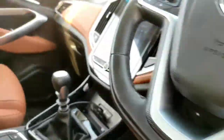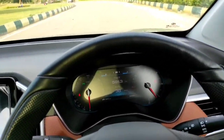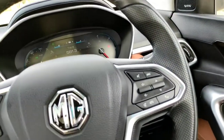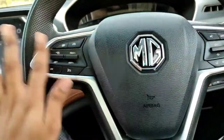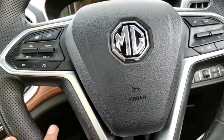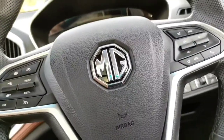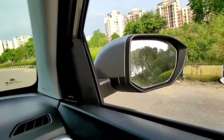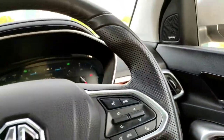You get a commanding view inside. If you're of medium height you'll be able to see the bonnet which makes you feel like you're driving a big car. The steering wheel has the MG logo with silver treatment and is leather wrapped in soft material. The horn is decent but not great — it doesn't feel premium for a car around 22 lakhs.